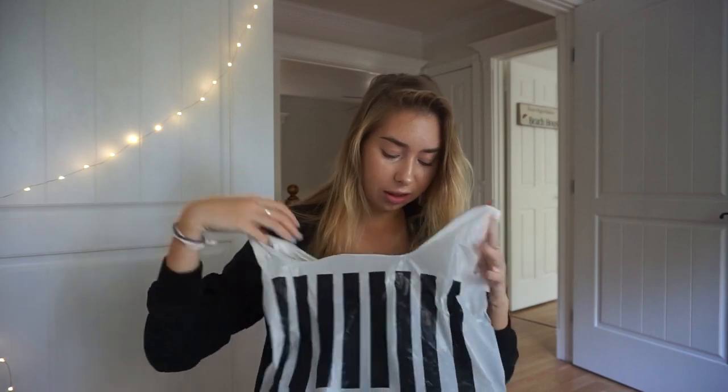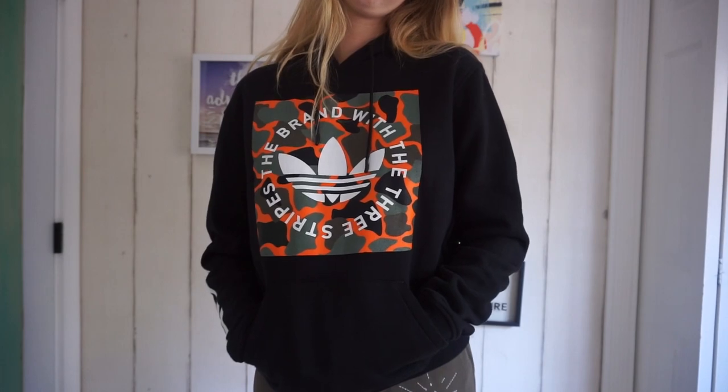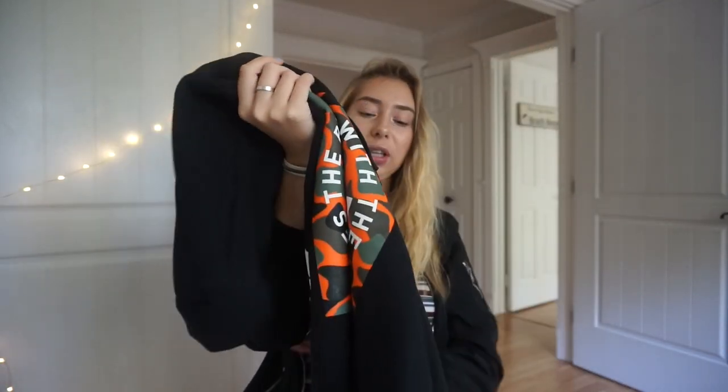This is the last thing that I got. I went to Foot Locker and I got another hoodie because I only have like three hoodies. It's this black Adidas hoodie — it's kind of like a men's hoodie, but I thought it was really cute anyway. I think I got it from the men's section. It has this camo print and it just has the Adidas logo on the side. I just really wanted more hoodies and I don't really have any black hoodies.